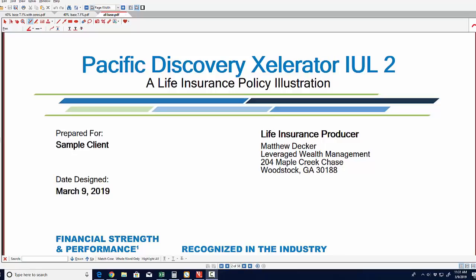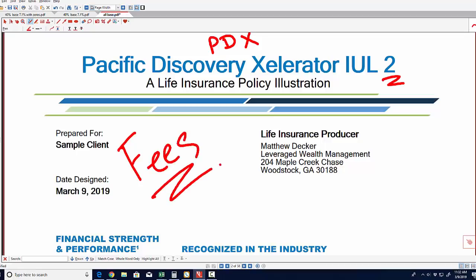Hey there, it's Matt Decker with Leverage Wealth Management. I am back with another product review and unfortunately we are back to Pacific Life. The reason we're back to Pacific Life is because they just came out recently with a new product called the Pacific Discovery Accelerator IUL2 — the second iteration of the PDX product. If you haven't seen the initial product review, I'd encourage you to watch that first. I really just want to point out one thing: the outrageous fees on this particular product line.